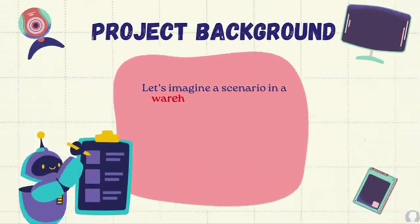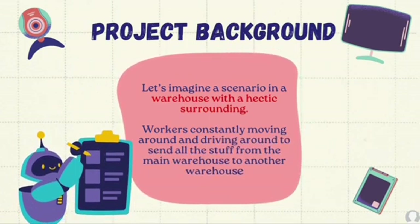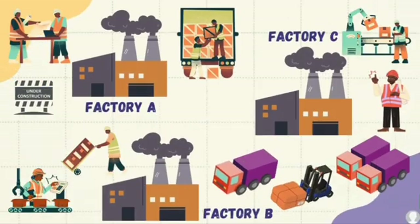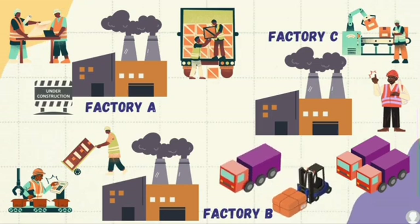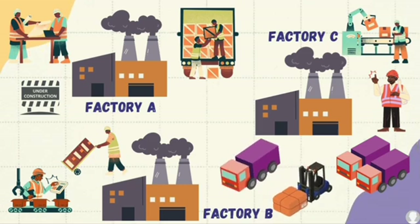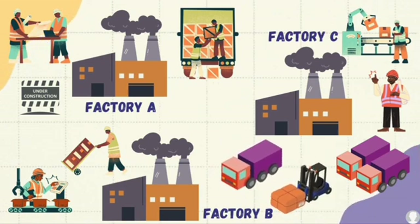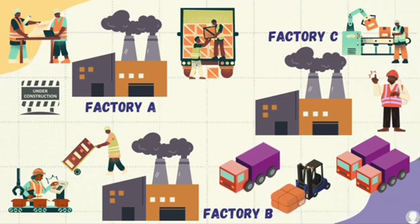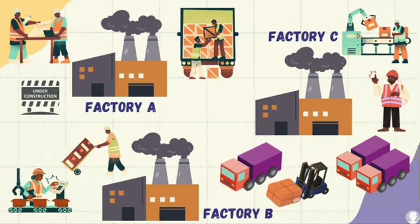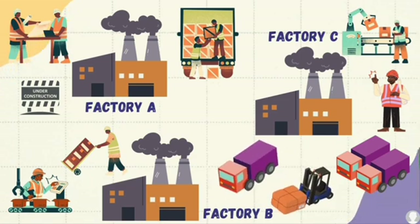Let's imagine a scenario in a warehouse with a hectic surrounding. Workers are constantly moving around and driving to send all the stuff from the main warehouse to another warehouse. As you can see, Factory A is the main warehouse, while Factory B and C are the secondary warehouses. Factory A distributes items to the other factories, which is manually done using lorry driver services. With a busy surrounding such as workers walking around in a tight space, it may lead to accidents. By using the IntelliLoad Transporter, it may lessen the possibilities of such risks.